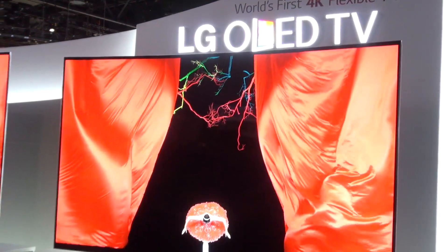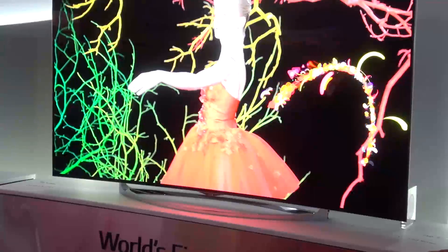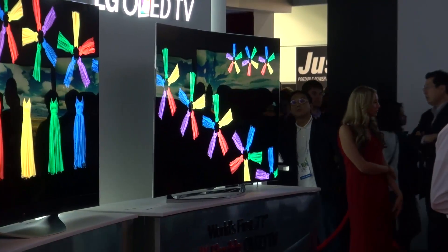Curved TVs are the talk of CES 2014, but why would you actually want a curved TV? And more to the point, why would you want it to be flexible?